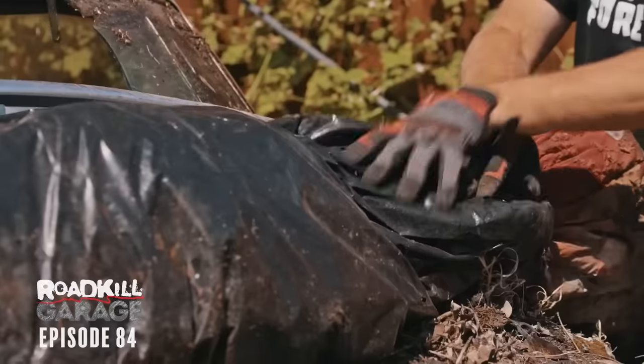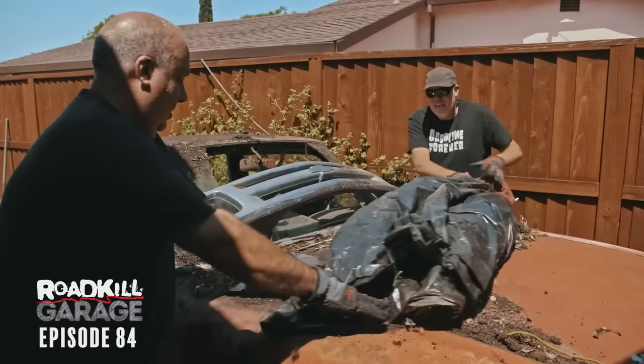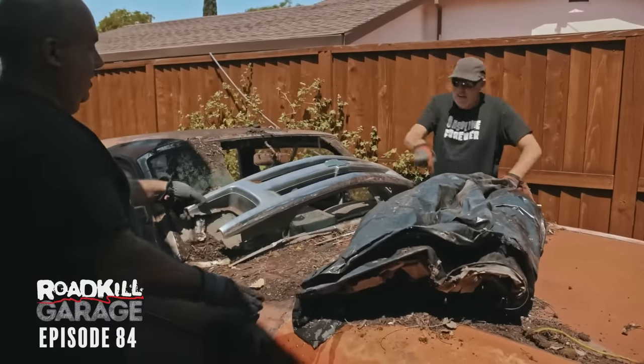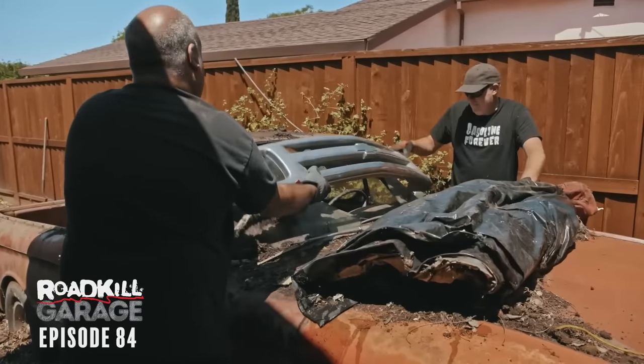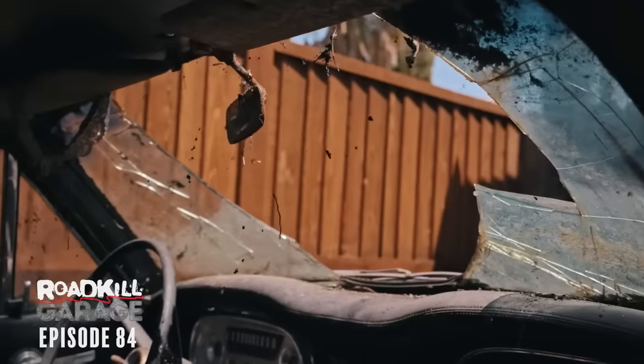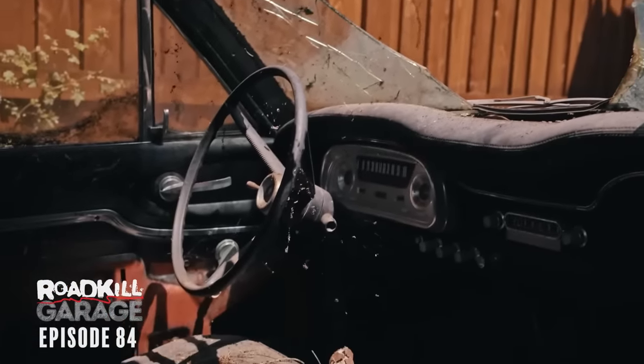There's a Chevy truck rail under here. You told me this thing was sitting since 78, but I get the impression it wasn't sitting here since then, because that's like a 96 S10 grill or something like that. And there's the broken windshield, which doesn't even look like it was safety glass. Oh, there's a lot of rat poop.